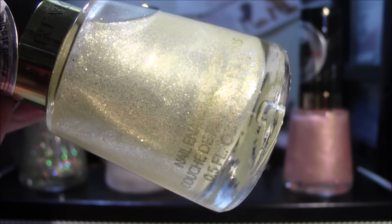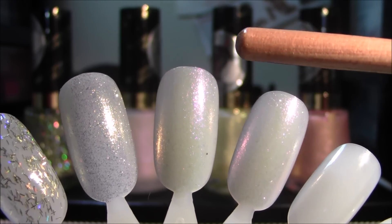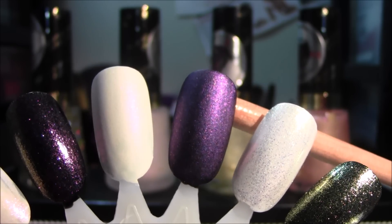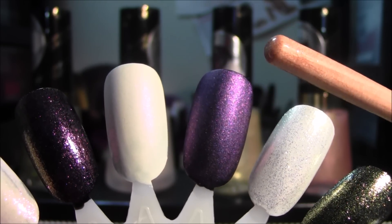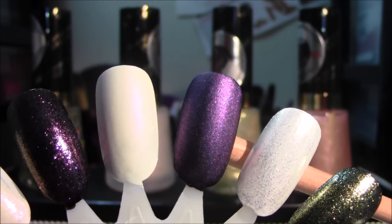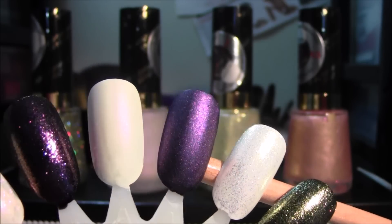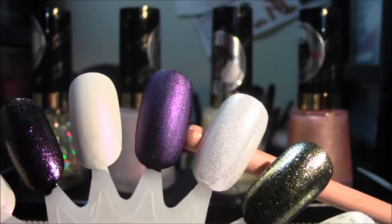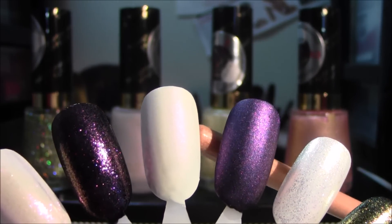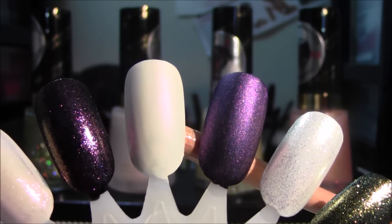Here is a close-up of 785 Matte Pearl Glaze in the bottle, and here it is swatched on the naked nail wheel. Here is 785 Matte Pearl Glaze swatched over a black nail polish and then over white. Over the black it just took the manicure to a whole other level — I was so surprised the finish turned out like this. It actually gave it a purpley, matte, almost chrome-like finish. Over white you can't really tell much of a difference; there's not a huge change in the manicure.